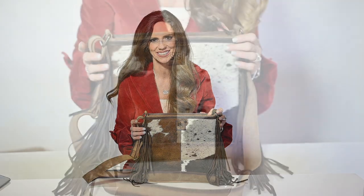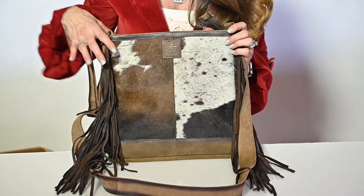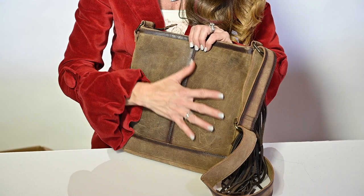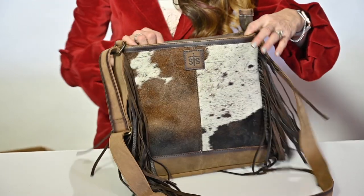Hi, I'm Jennifer Smith with STS Ranchwear and this is the Ponderosa Crossbody. This fun fashionable crossbody has two hair on hide panels on the front. Every bag is unique and different. The body is brown distressed leather in a nice structured leather that helps it stand.